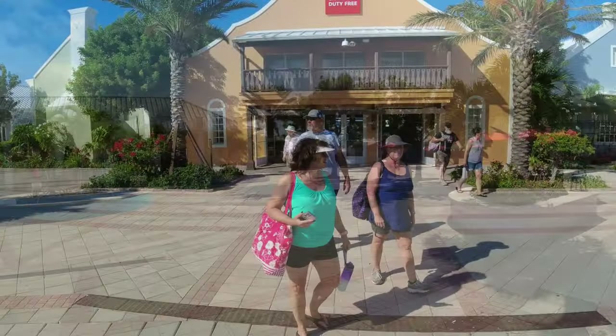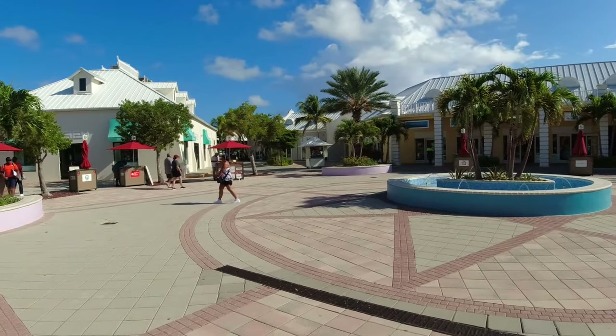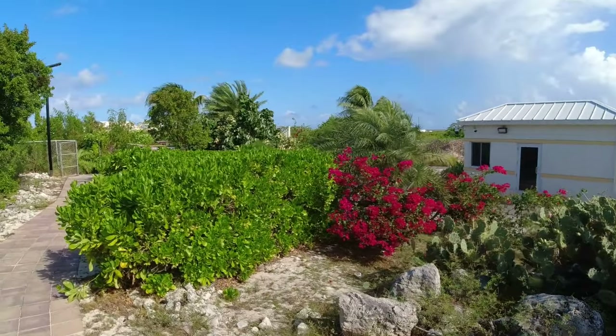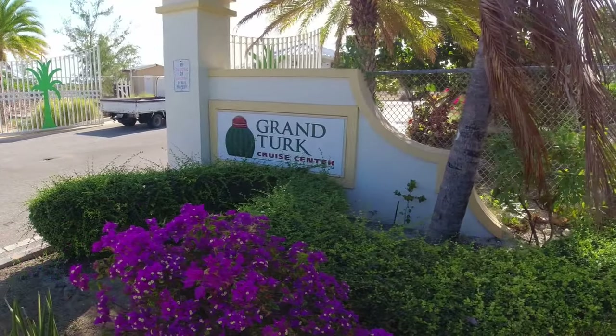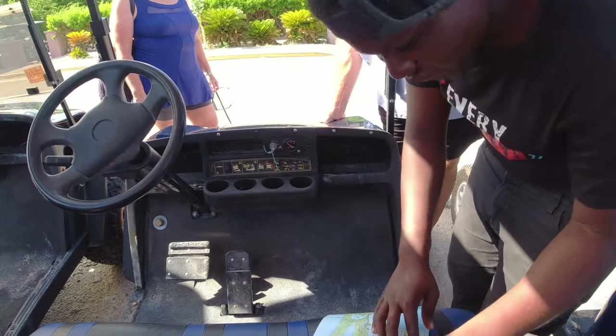When you walk through the Welcome Center, you'll see this. Go over to the left — I think this is where you get to the golf carts, because we rented a golf cart today. The place we rented from was Max's. You just got to get to this entrance and the golf carts will be right outside this gate. Here's the Grand Turk Cruise Center. This is Max's — we got the six-seater.